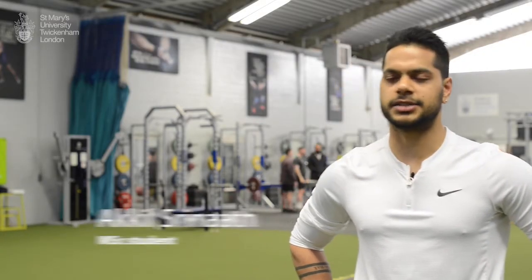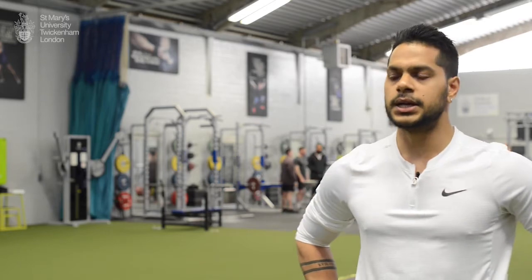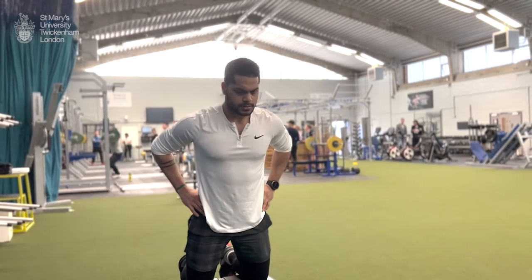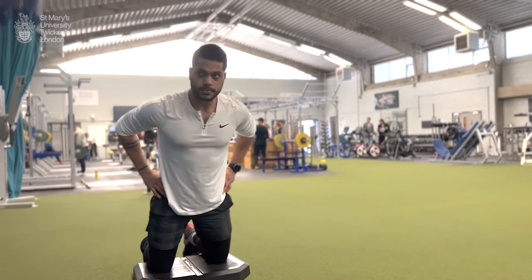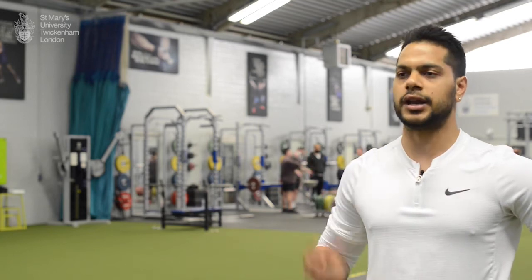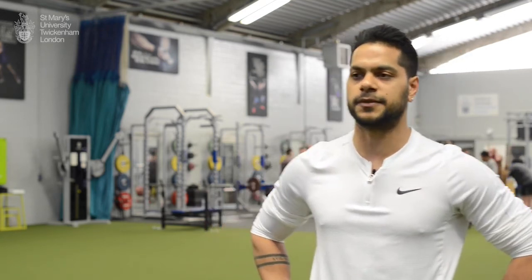A gym like this is not something you would see anywhere. A commercial gym, a standardized gym, is very different to this in terms of the space to begin with and the number of platforms. This would be very similar to what high-end athletes would be using in their training facilities. So for us as students, having the opportunity to use such a place for our own training and eventually on athletes is definitely a big benefit.